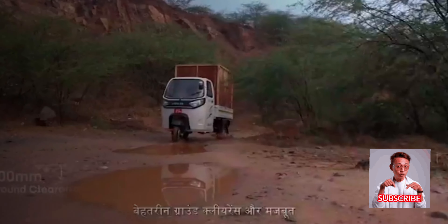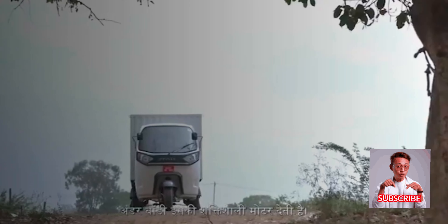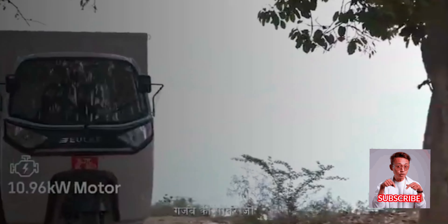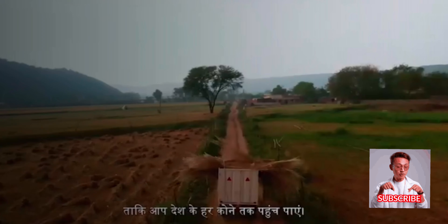Wide tires, excellent ground clearance, and a strong underbody. Its powerful motor generates amazing power that makes even the toughest climbs easy, so that you can reach every corner of the country.